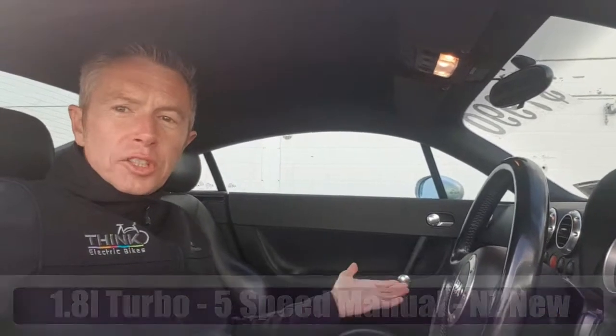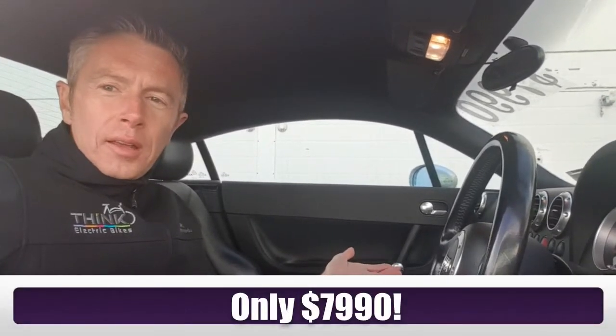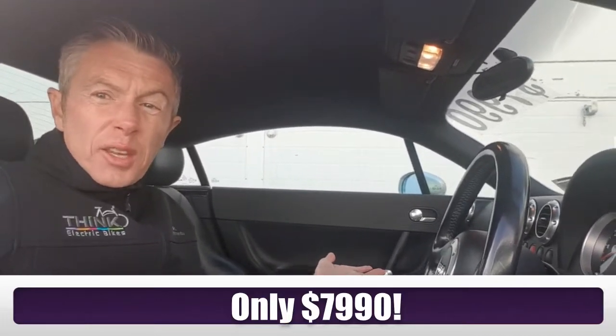For this car it's not just about looks. It feels fantastic, it goes like the clappers. It's a real genuine driver's car, and for $7,990? How can you not? It's even Kiwi New.